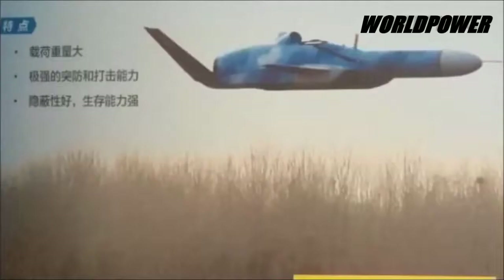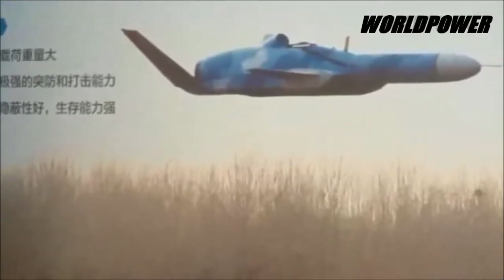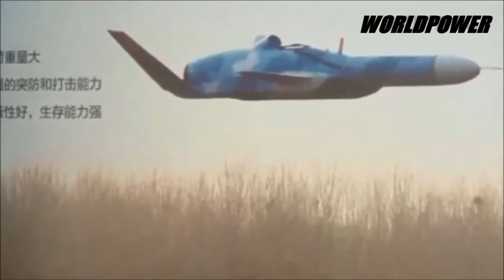This gives the defender less time to shoot it down. The new unnamed drone, by comparison, is claimed to fly just 18 inches above the surface of the water.